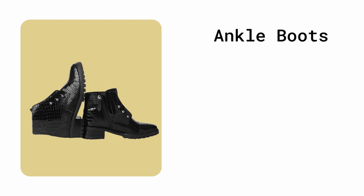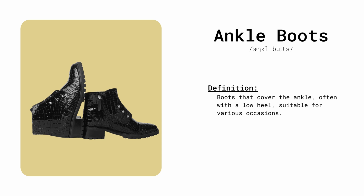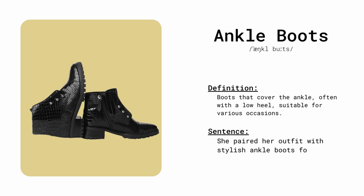Ankle boots. Boots that cover the ankle, often with a low heel, suitable for various occasions. She paired her outfit with stylish ankle boots for a trendy look.